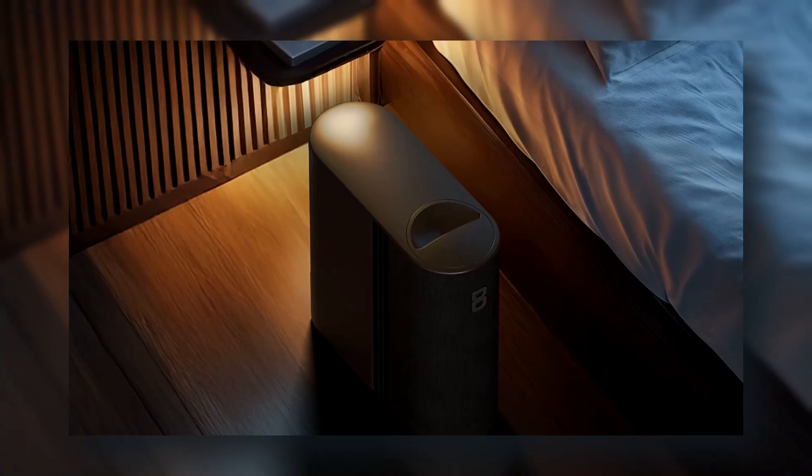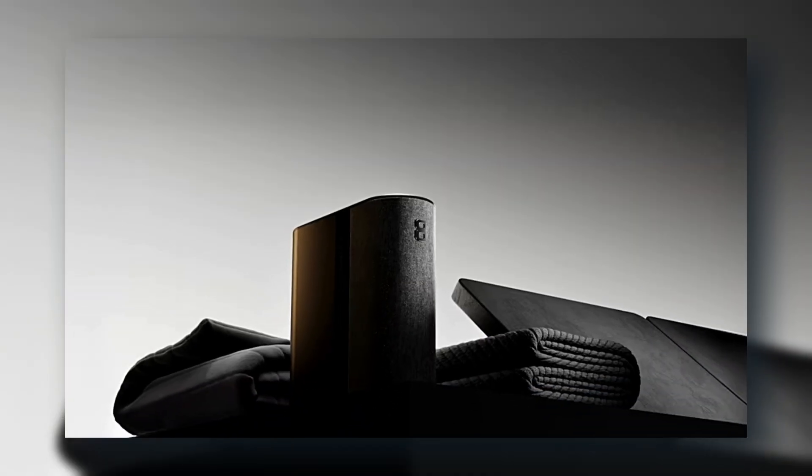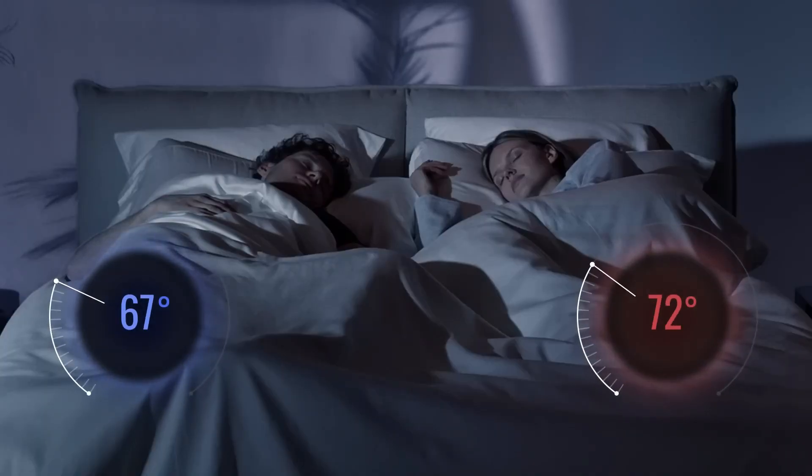Without sound. The result? More energy, better recovery, and no more fighting over the blanket. Athletes are already obsessed with it — you might be next.